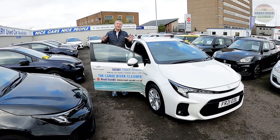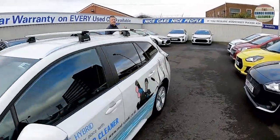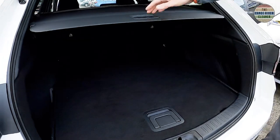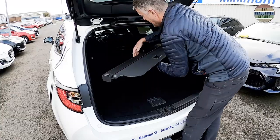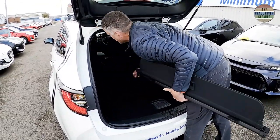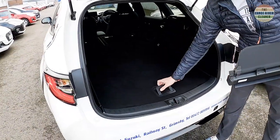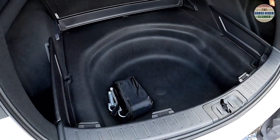So these are my top five features in reverse order. Now make no mistake, first and foremost, the Suzuki Swace is a practical car. You've got a massive 596 litres of boot space. And if we remove the rear parcel shelf and pop the rear seats down, we've got a gigantic 1,606 litres of boot space. And if you opt for the standard tyre inflator kit, you've got extra space where the spare wheel would go.